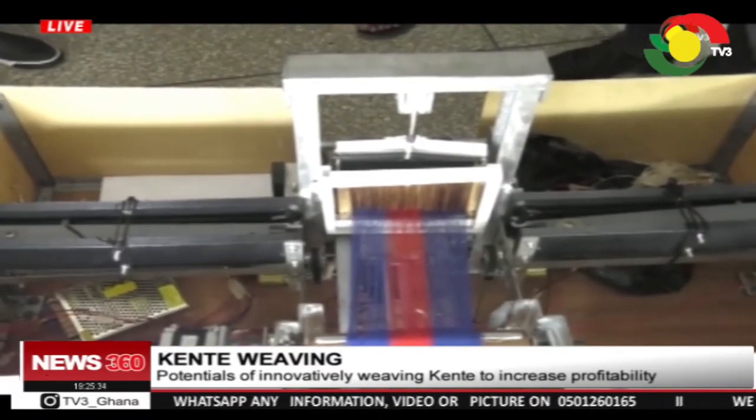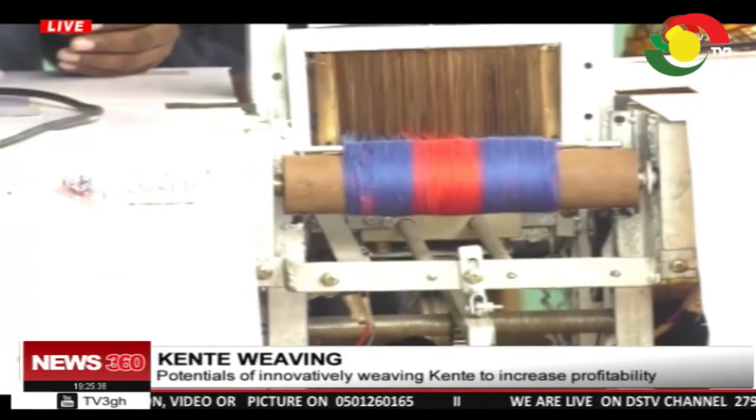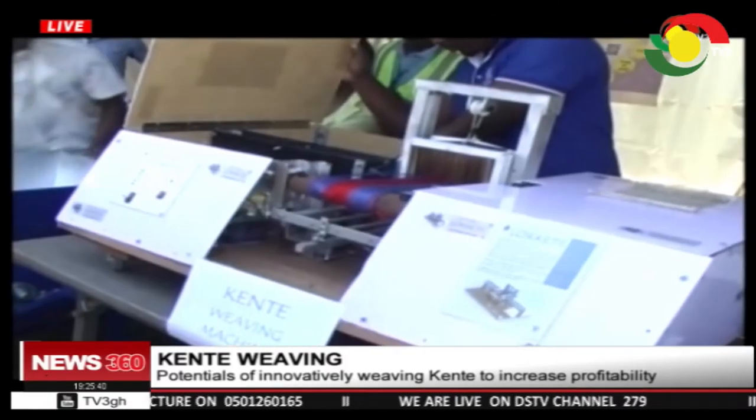Ebenezer's supervisor, Dr. Yosun Nyagbe Fiyagbe, says the machine will drastically reduce the time of weaving.